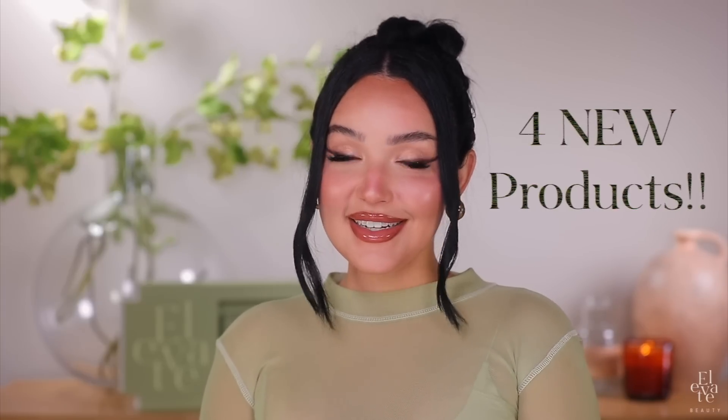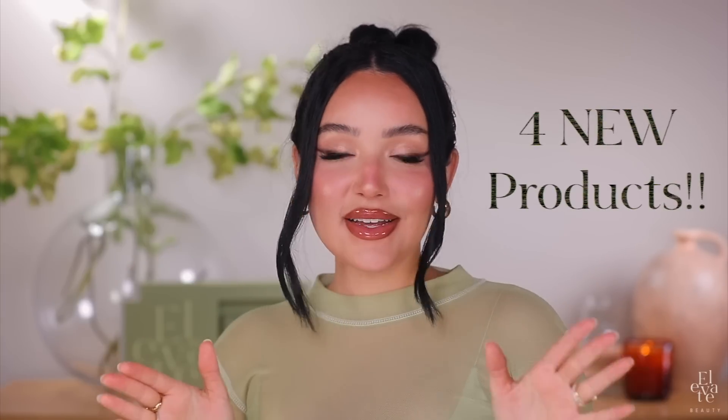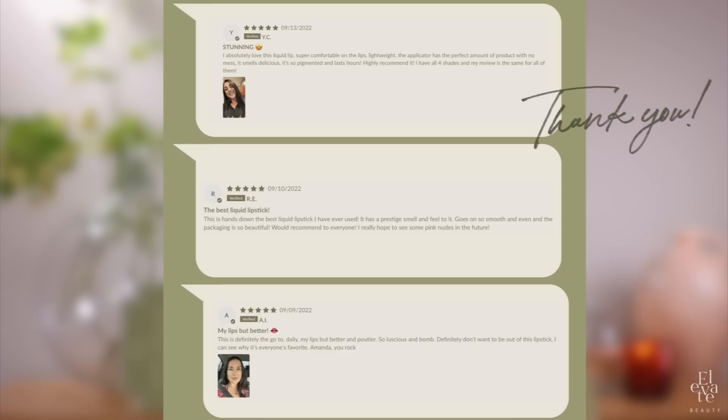In this video, I'm going to be revealing four new products and I'm just so excited. I'm going to get right into it. Before I do, I just want to say thank you — first and foremost, thank you so much.